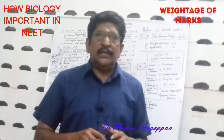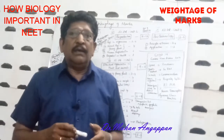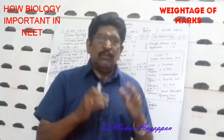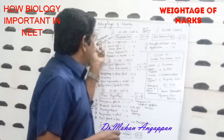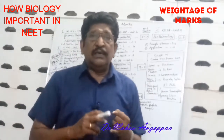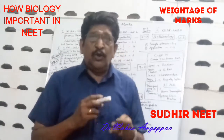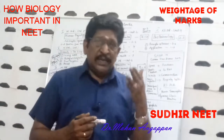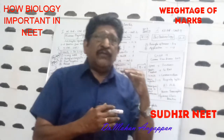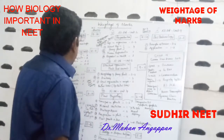All sub-topics in Human Physiology are important: Digestion and Absorption, Respiration, Circulation, Chemical Coordination, Neural Coordination, and Locomotion. In each sub-chapter you get 2 to 3 questions. On the whole you get 16 to 20 questions — so 20% of the biology marks is from Human Physiology alone.